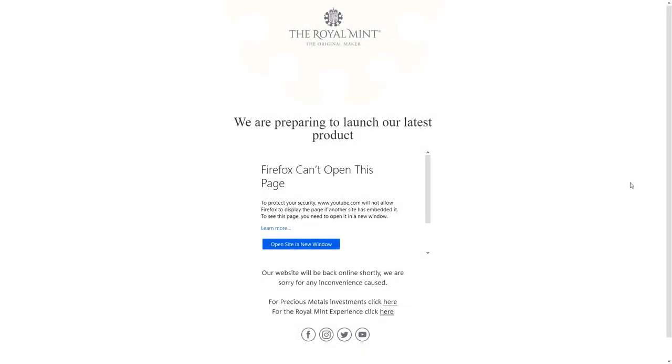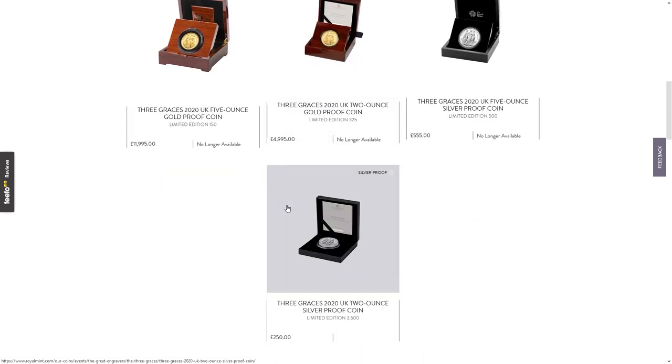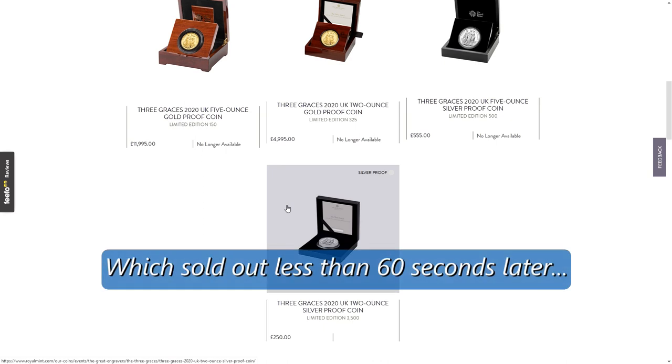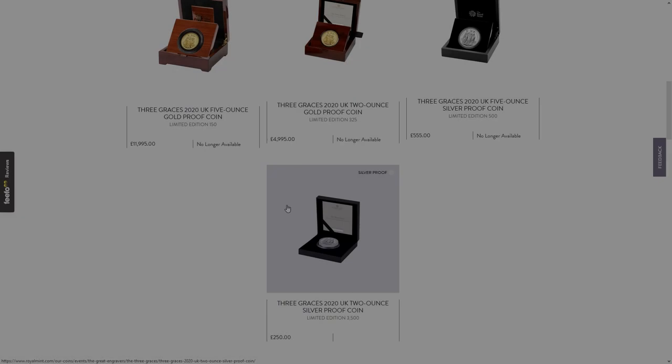Hello and welcome back, this is CoinPig. Here we are again with the new release from the Royal Mint — William Wyon's The Three Graces. At the time of recording, about 17 minutes after the apparent release, they've all sold out apart from the two ounce silver proof coin. Just a reminder to subscribe for future content.